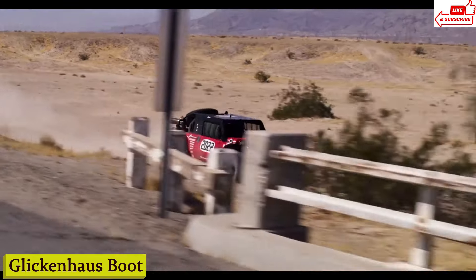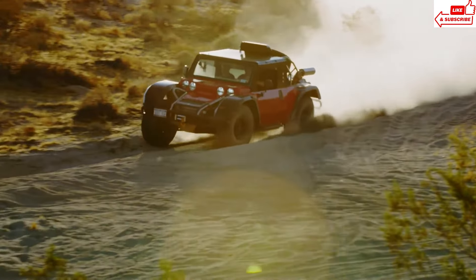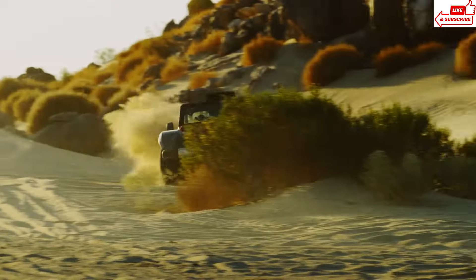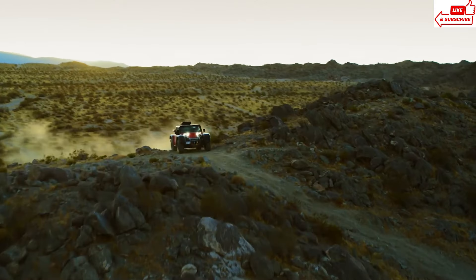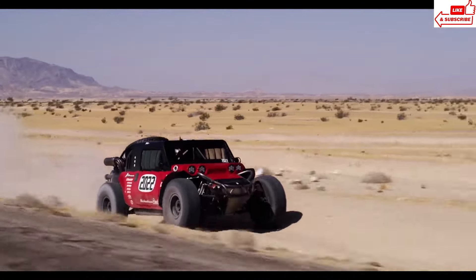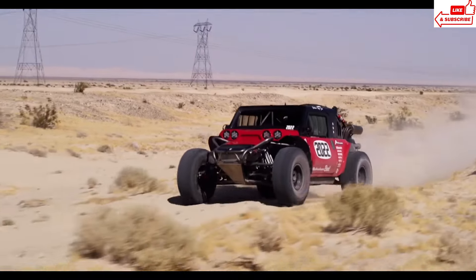Number 16: Glickenhaus Boot. Imagine if a beastly off-roader and a high-performance sports car had a baby — that's the Boot. It's the brainchild of James Glickenhaus, an automotive visionary known for pushing the boundaries of design and performance. The Boot combines the ruggedness of a traditional off-roader with the precision engineering of a supercar. This bad boy is powered by a monstrous V8 engine that churns out over 600 horsepower — 600 horses under the hood. With advanced suspension systems and all-wheel drive, it delivers an adrenaline-fueled driving experience like no other.